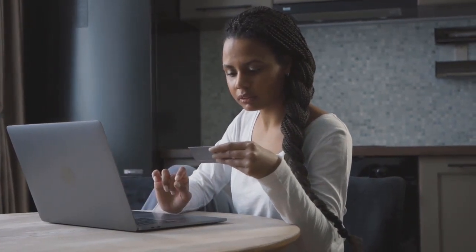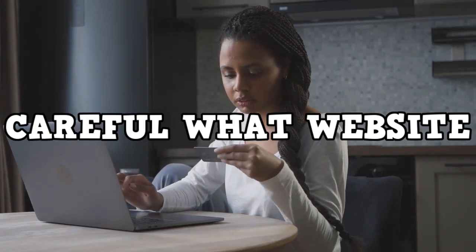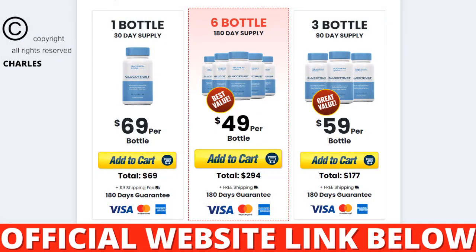I wanted to record this review of Glucotrust first to tell you to be careful what website you are going to buy Glucotrust from, and also, if you buy the product, do the exact treatment and take it seriously. Be sure to keep in mind that your results will be very different than anyone else's because your body acts in a very unique way. I really hope this video has helped you and that Glucotrust helps you improve your life and enjoy the many benefits that this product promotes.